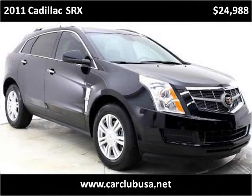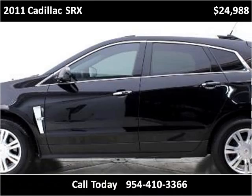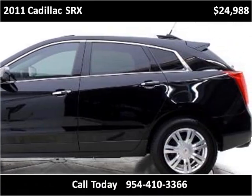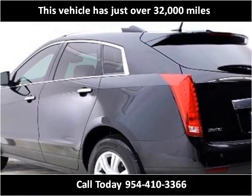This 2011 Cadillac SRX is available from Car Club USA. This vehicle has just over 32,000 miles.